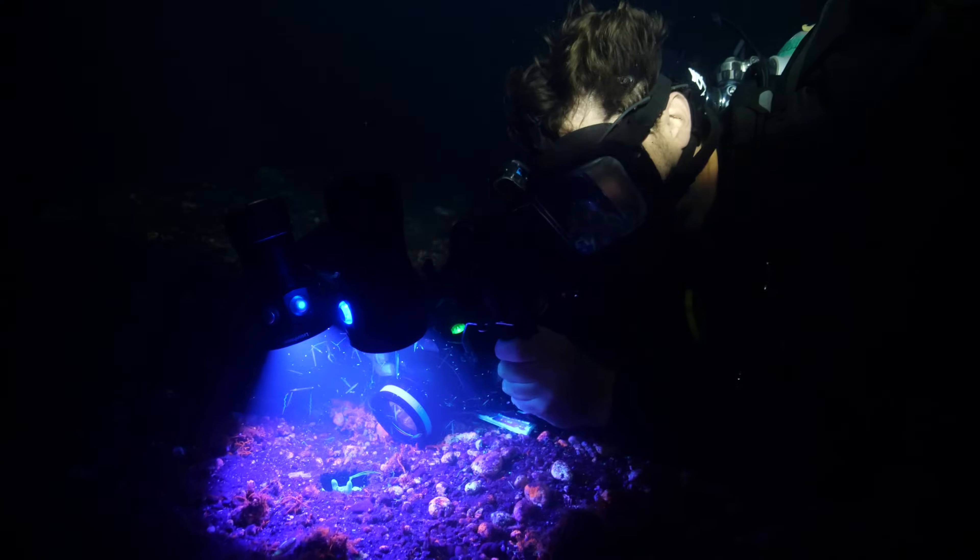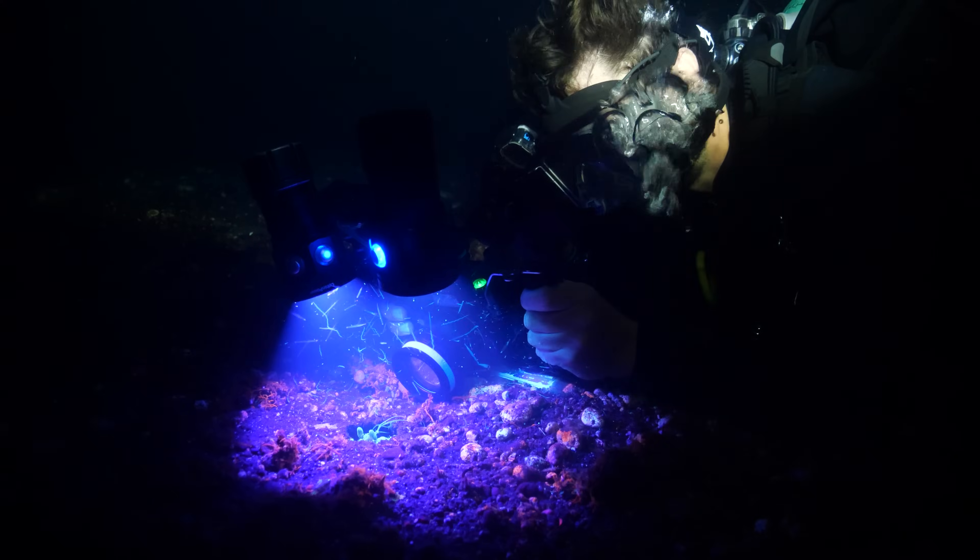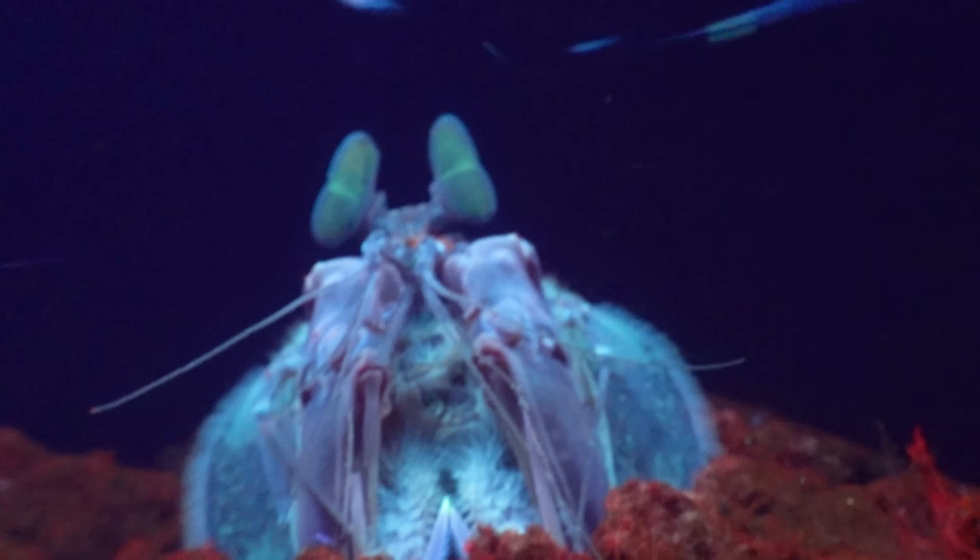Oh, is that what I think it is? It is! It's the giant spearing mantis — the Lisa's Mantis! We've found one! Oh, and look at it glow! That is amazing!